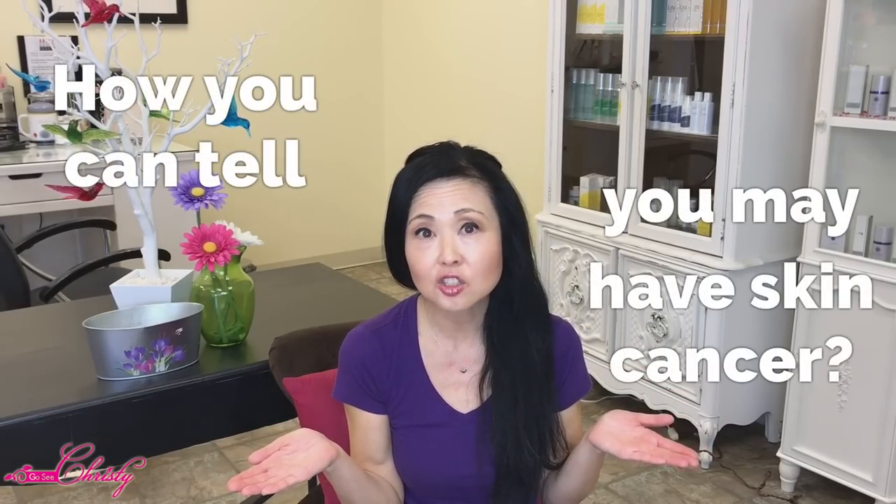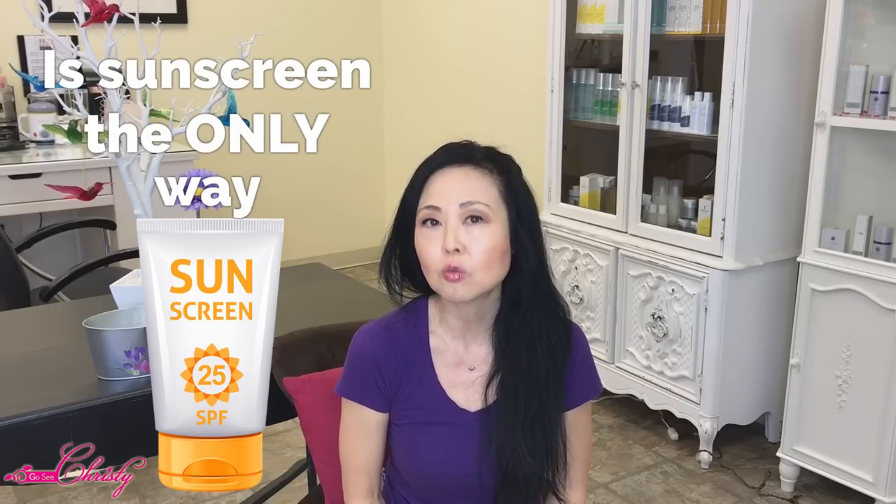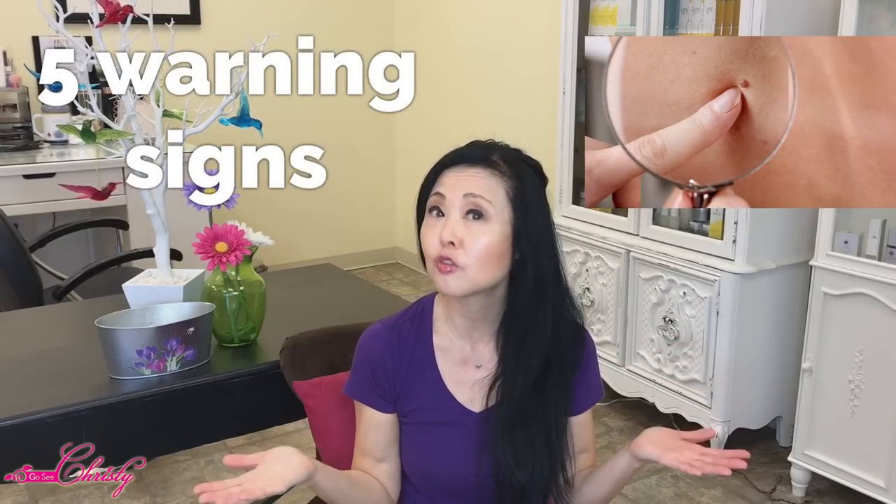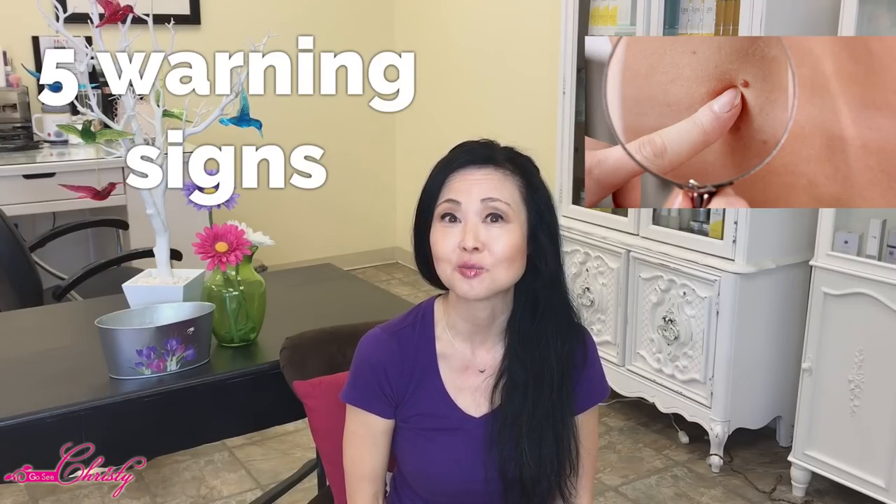Have you ever wondered how you can tell that you may have skin cancer? What if you don't have any moles on your body? Is sunscreen the only way you can prevent skin cancer? This video is going to talk about that since May is Skin Cancer Awareness Month. We're going to cover the five warning signs to look for, since more people are diagnosed with skin cancer than any other cancer in the U.S. each year.